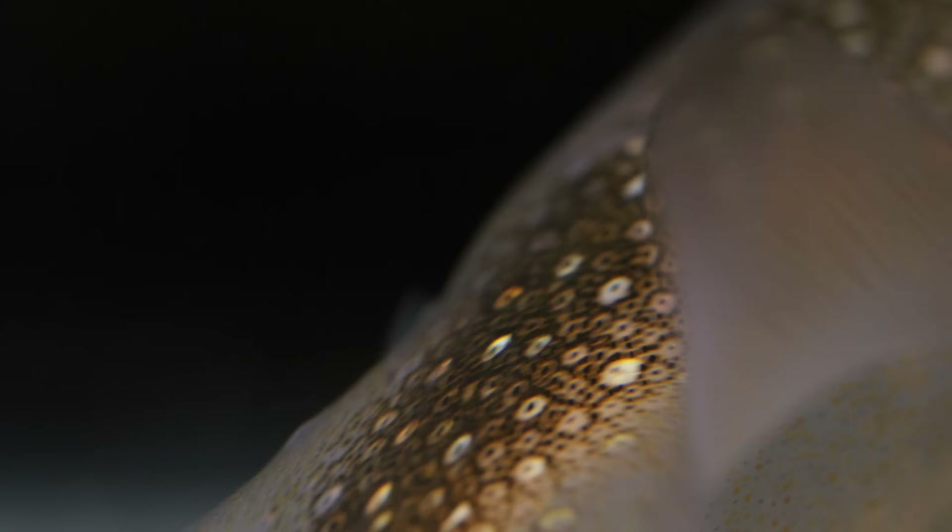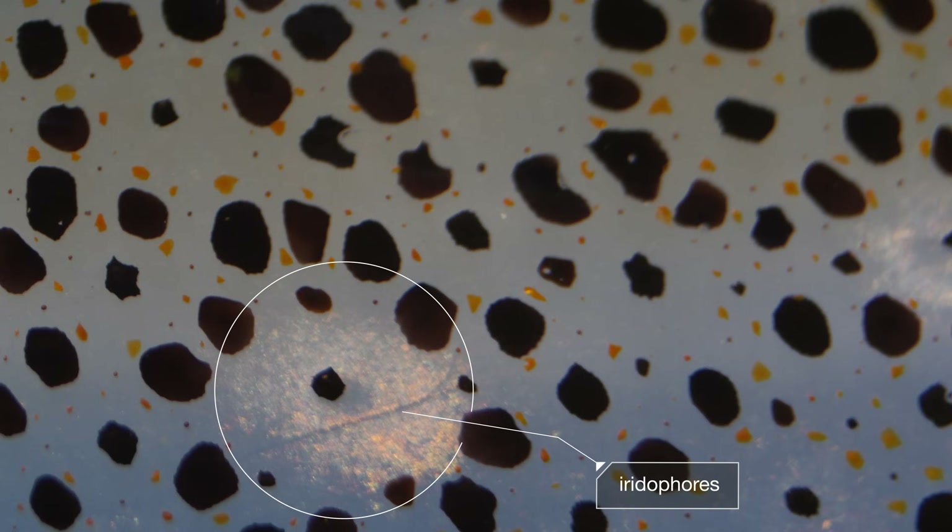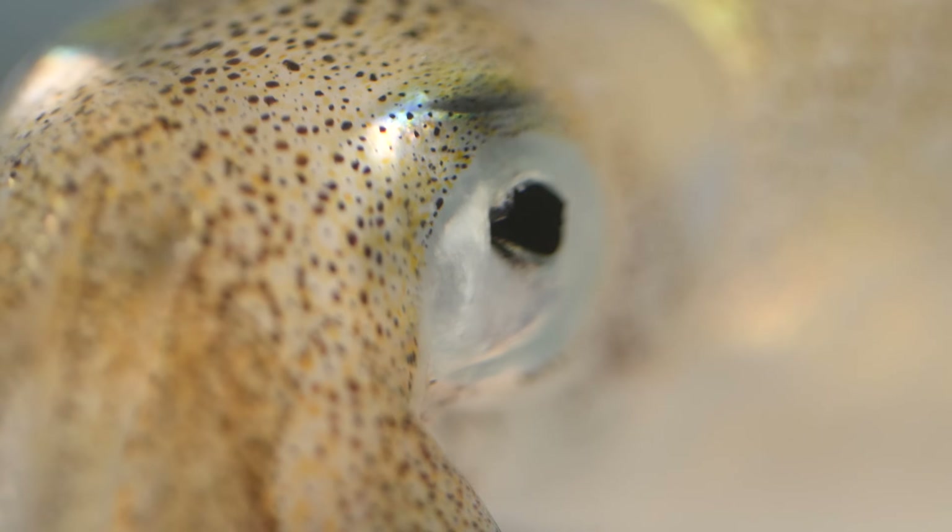They do it by changing the way light bounces off their skin. They can actually adjust how iridescent their skin is using light-reflecting cells called iridophores. They can mimic the way sunlight filters down from the surface and hide in plain sight.